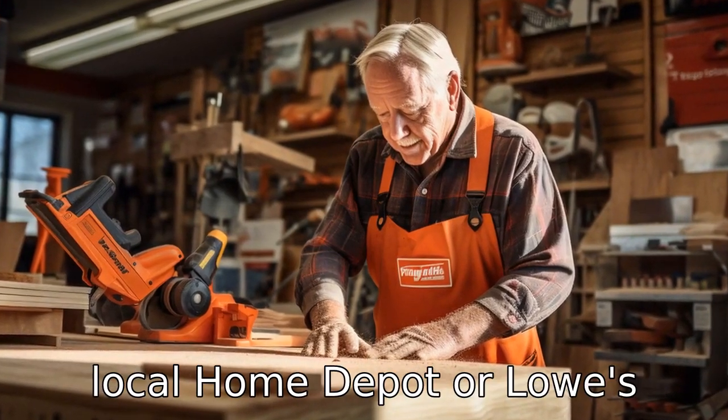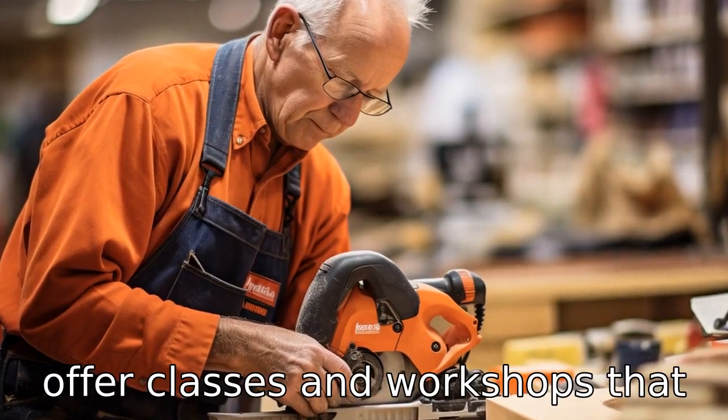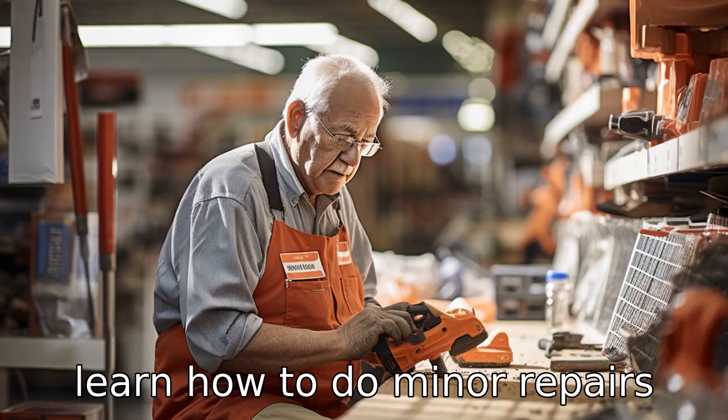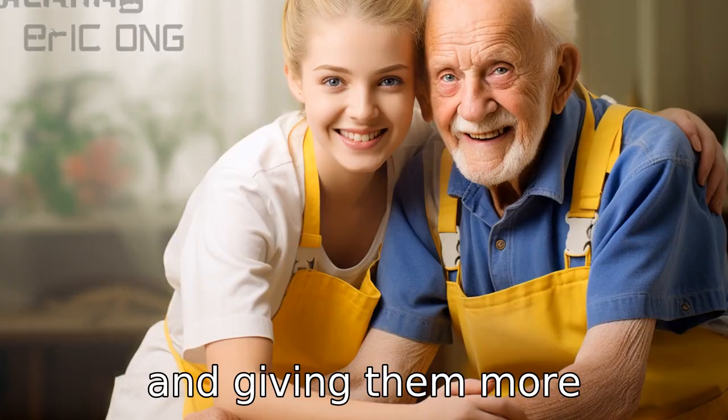Tip 7: Visit local Home Depot or Lowe's stores. Many hardware stores offer classes and workshops that teach basic home repair skills. These classes can help seniors learn how to do minor repairs themselves, saving them money and giving them more independence.